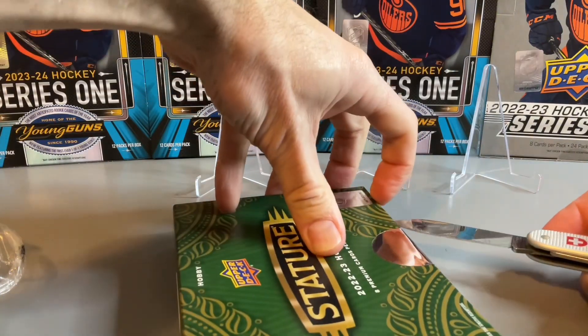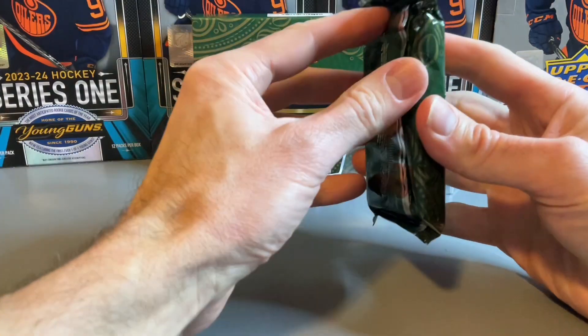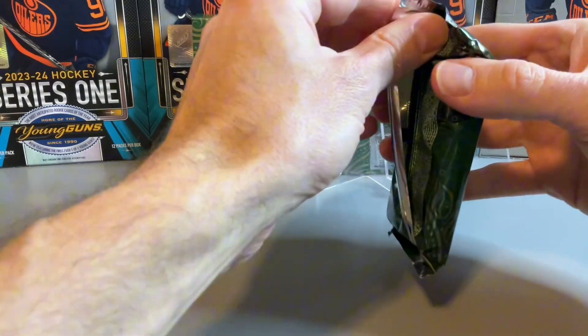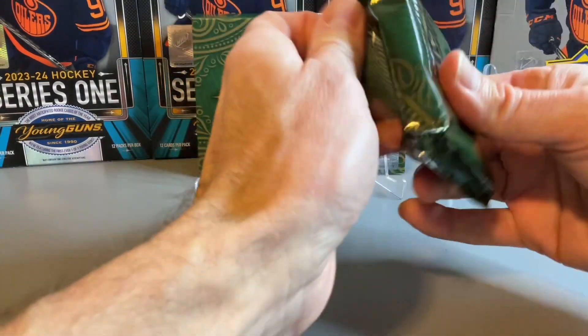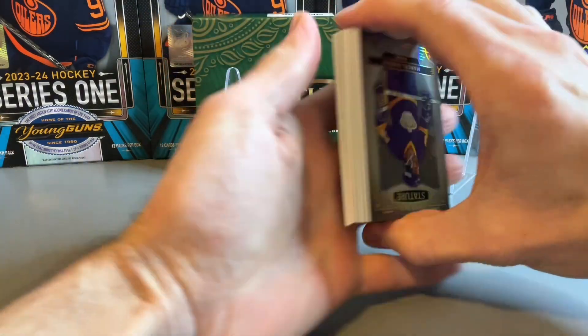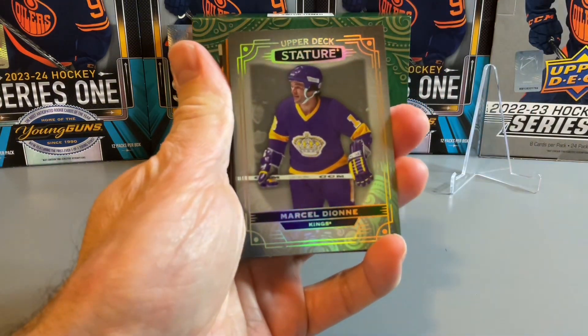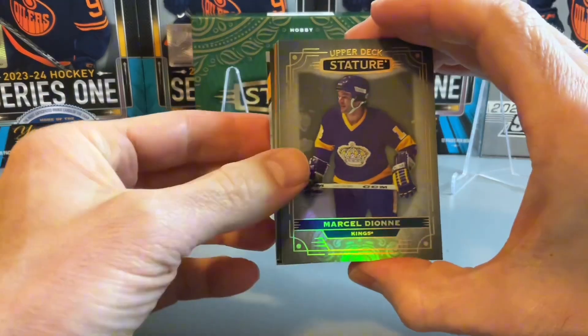See what we have in terms of our pack. It doesn't feel like a thick pack, so probably just eight regular cards. Let's start with our first one — Marcel Dion on the base.